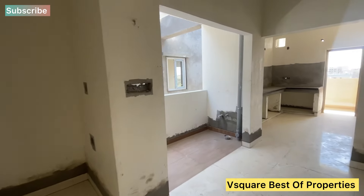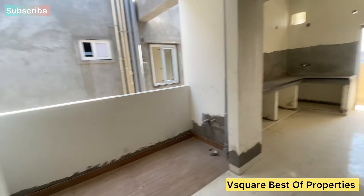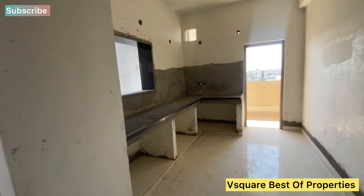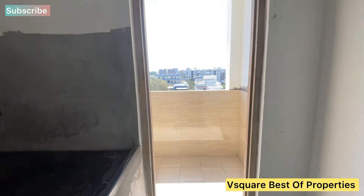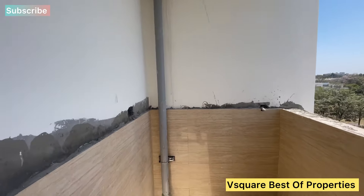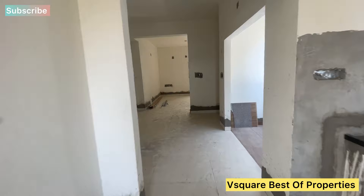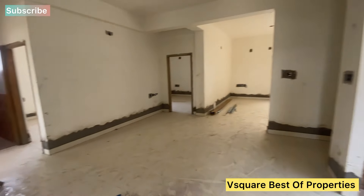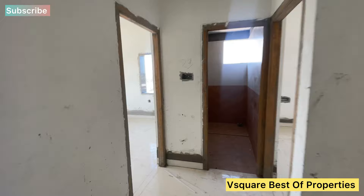We have a clubhouse with outdoor games available. We also have a swimming pool and car parking. There is a grand entrance, a banquet hall, a multi-purpose hall, half basketball court, skating ring, and swimming pool. We have a lot of great amenities.